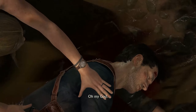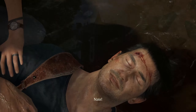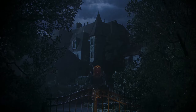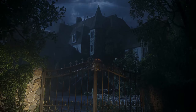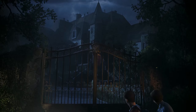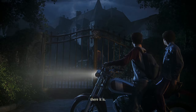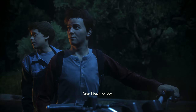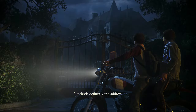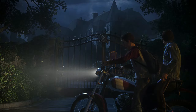Oh, my God. Nate! Who the hell lives here anyway? I don't know, no idea. But this is definitely the address. Been scoping the place out for the past few days. No one's home.